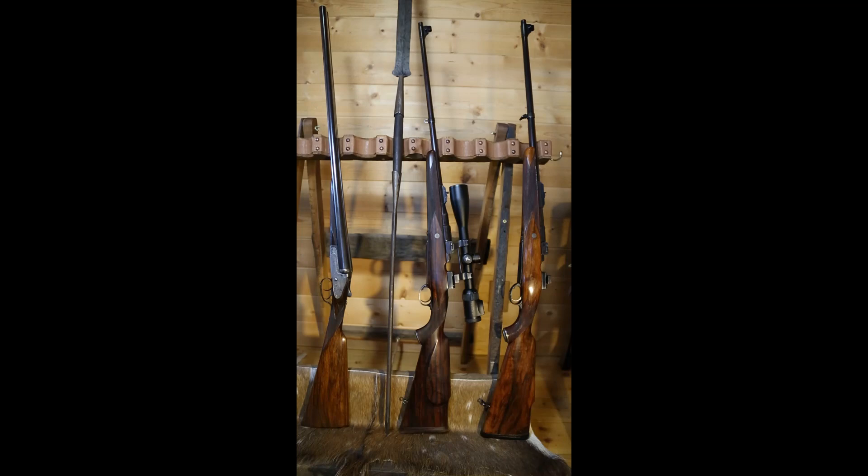The three Holland & Holland guns we're going to look at today are, from the left: a two-and-a-half-inch chambered 12 gauge Holland & Holland Royal shotgun — it's hard to believe that rifle is more than a hundred years old, still functioning perfectly and hunting pheasants. In the center, we have a late 1960s 300 Super, and on the far right, the classic 375 Holland & Holland.